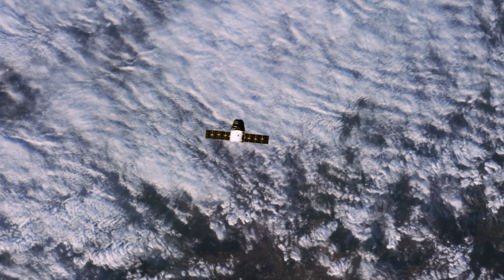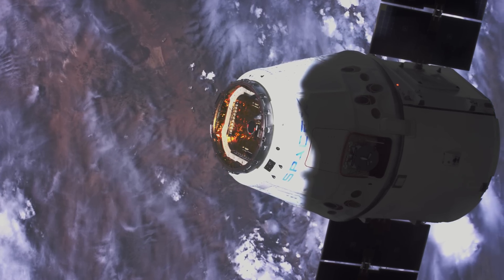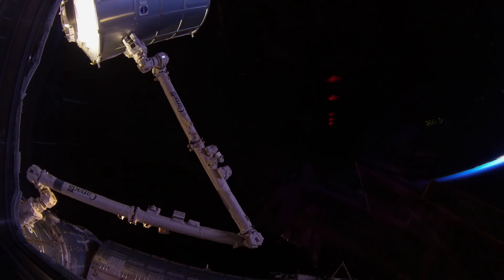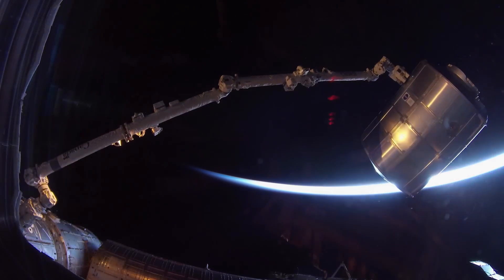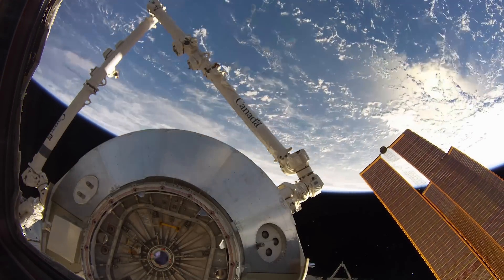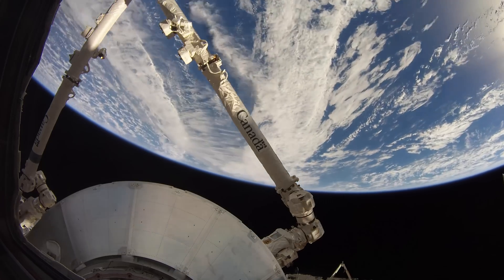Resupply missions from Earth arrive up to six times each year. These unmanned capsules from Russia and the United States carry hundreds of meals, new equipment to install and test, and scientific experiments. Recently, a module named Leonardo, originally used to transport materials to and from the station, was moved to a permanent node. It will remain a part of the ISS dedicated to stowage for experiments and resupply.